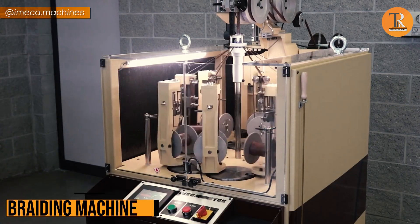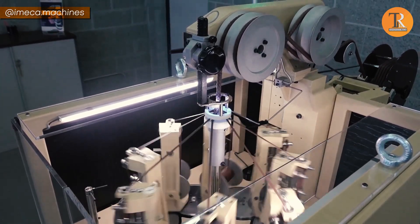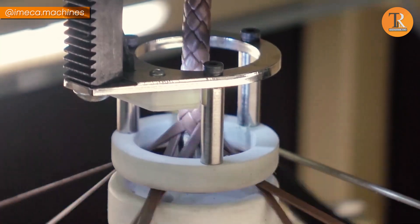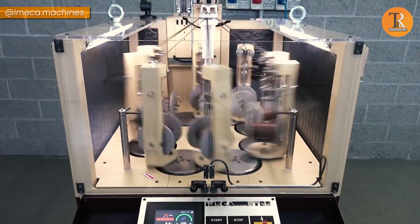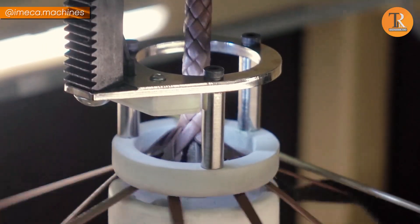Braiding Machine. Here we have a machine that braids threads together like a pro hairstylist creating a fancy hairstyle, but for ropes and cords. That's the braiding machine. It weaves those strands into super strong patterns, giving a fun twist to ordinary ropes.